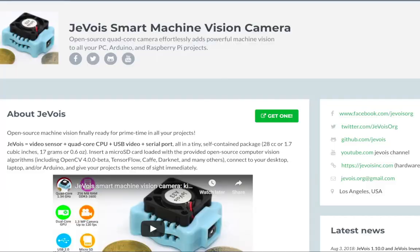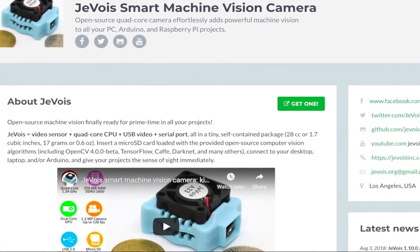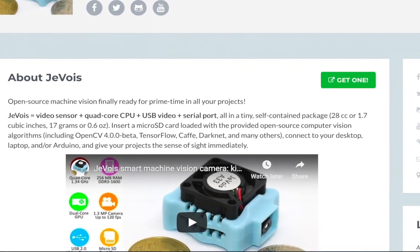We're here at ARM TechCon with Laurent Etty. You're presenting JeVois? Could you give us a quick description of what JeVois is and how you're doing it?